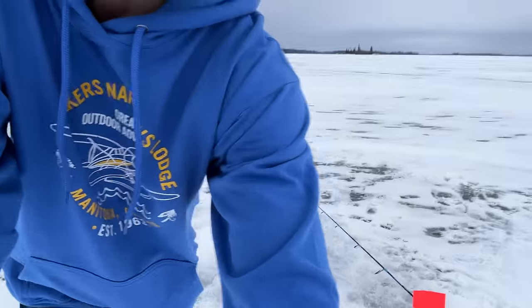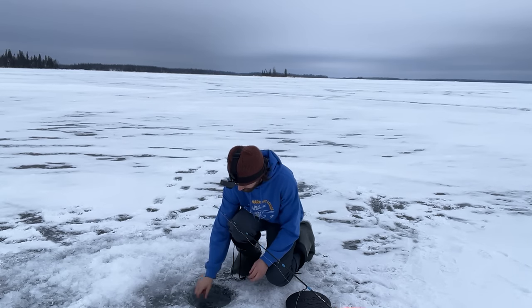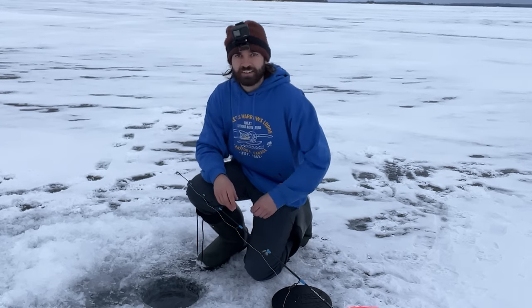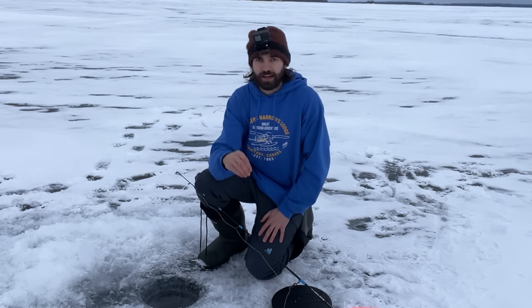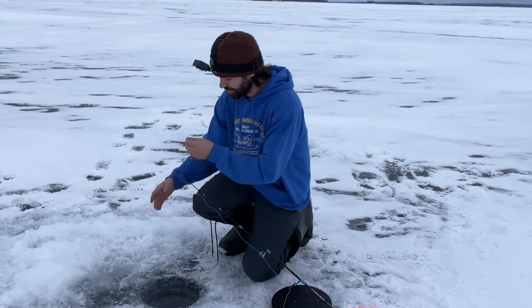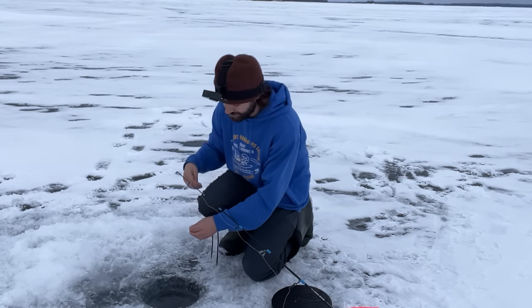We got a flag up! It doesn't look to be taking any line. Nothing there — that's what happens a lot of times. These fish are swimming around, picking up the bait and dropping it. I'm assuming that's what happened this time, so we'll set it up again and hopefully that fish comes back. It's a good sign though.